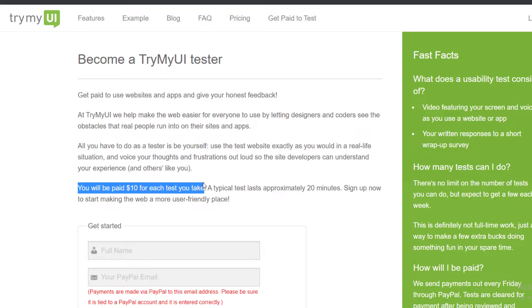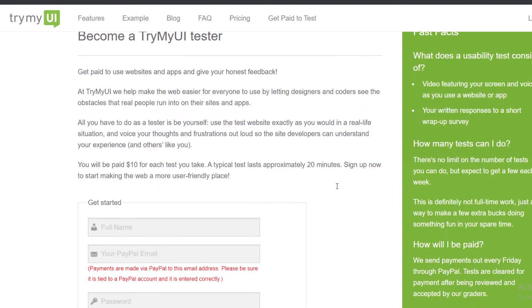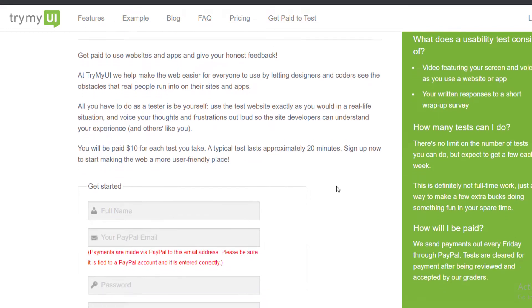You'll be paid $10 for each test, which typically takes about 20 minutes — but honestly it takes less than that. You'll be testing a website, telling them which buttons work and which don't, explaining why things work or don't, and if there are no issues you'll just be recording your screen.